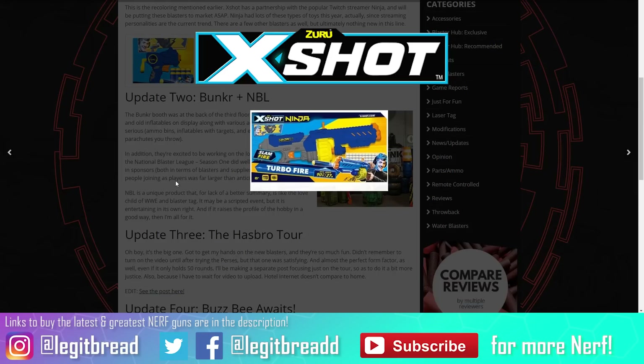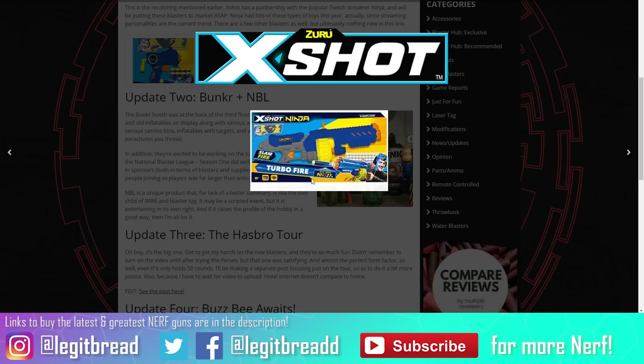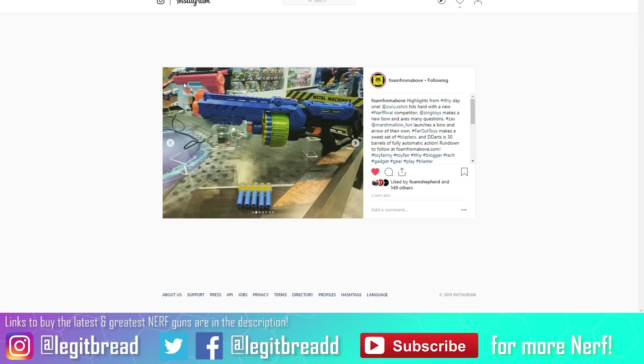Fortnite is indirectly helping out X-Shot now. This is a collaboration I never thought I would see — X-Shot has teamed up with Ninja, the Twitch streamer, to repaint some of X-Shot's blasters. This right here is the Turbo Fire, the latest blaster in the XL series, now with a blue, yellow, and gray paint scheme. The small micro blaster has also been repainted. The paint job is decent, but I'm a huge fan of the X-Shot XL series' original paint job, so it's an interesting but optional collaboration.